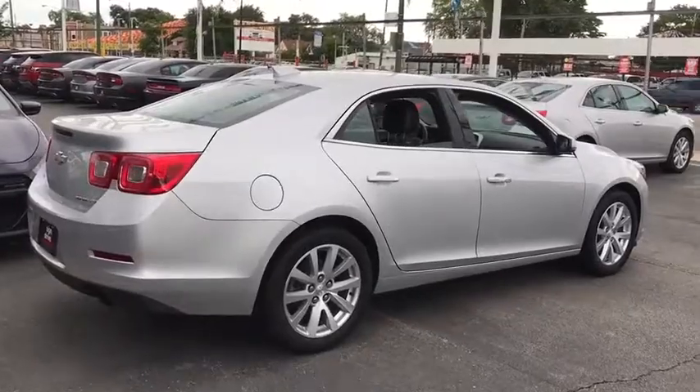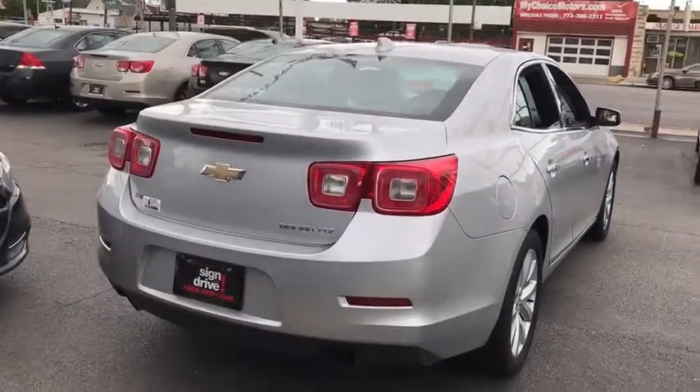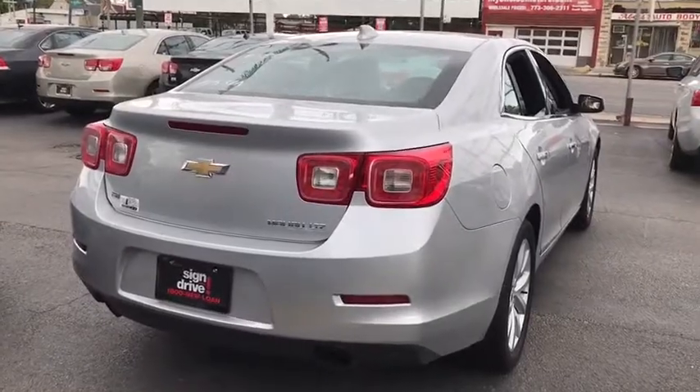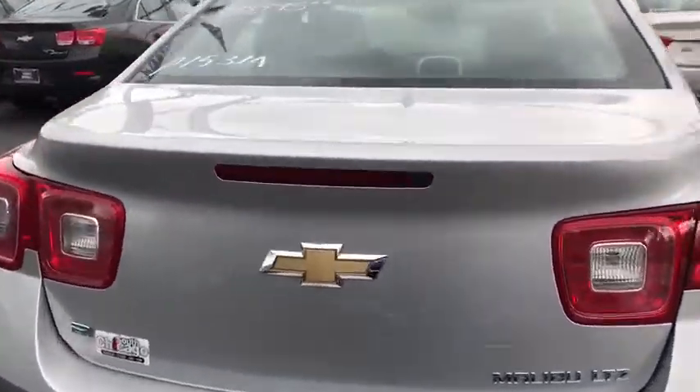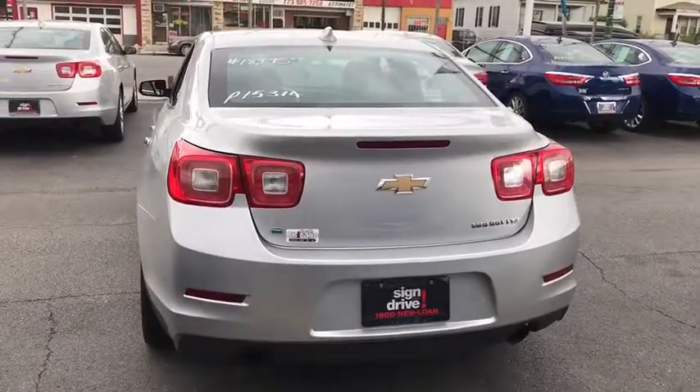Bluetooth, power steering, adjustable steering wheel, floor mats, cruise control, auto-dimming rear-view mirror, aluminum wheels, hard disk drive media storage, four-wheel disc brakes, AM-FM stereo radio, and climate control.